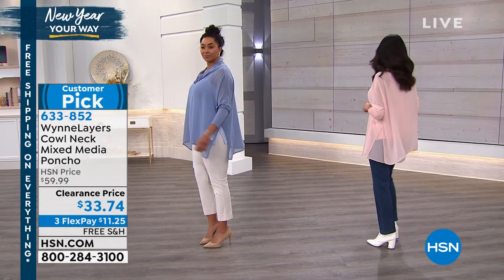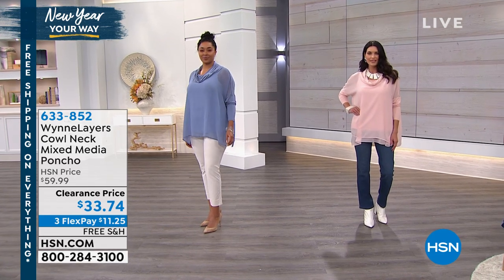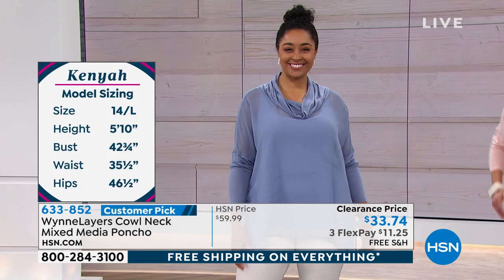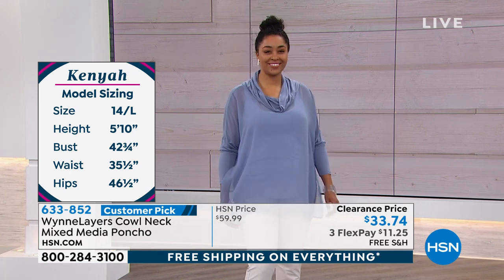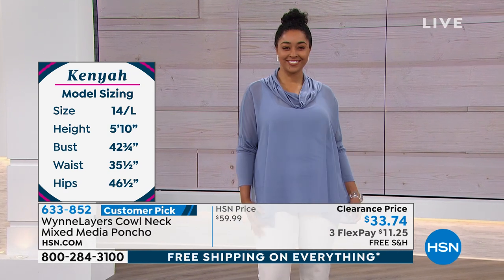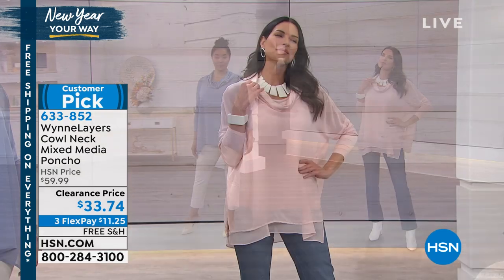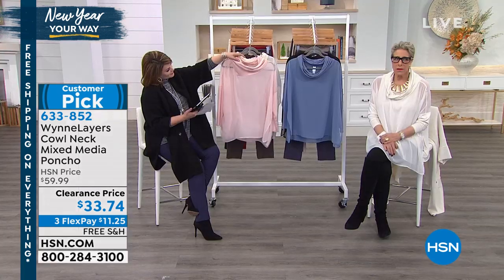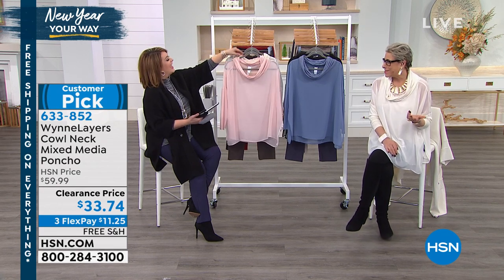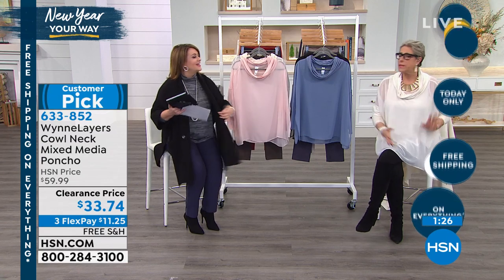Look how easy and polished this looks, how feminine. It's normally $59.99 — it's a customer pick day and we brought it down to $33. You can see our size charts. Kenya's a size 14 and she's wearing it in stonewash. Angie is in shell pink in a small. The shell pink is so feminine, the black is so sexy, and we're both in canvas. I'll always tell you like it is — this fits you whether you're an apple, a pear, a summer squash, or a celery stick.